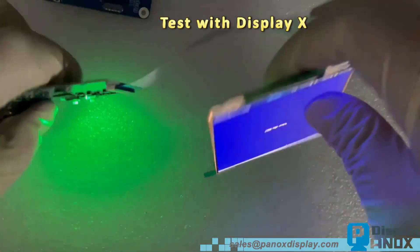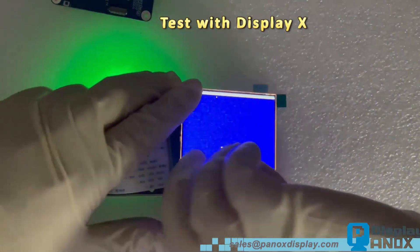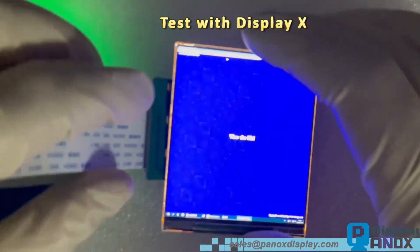Now let us test this display with professional software. It contains tests for gray levels, contrast, pixel continuity, and more.